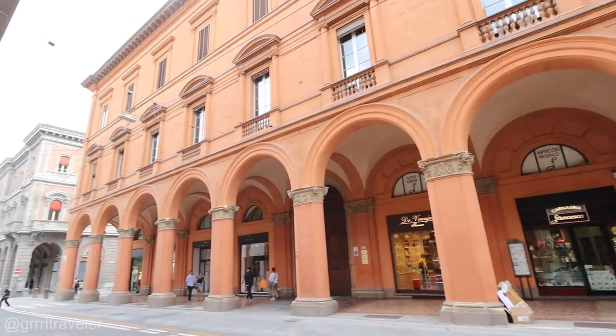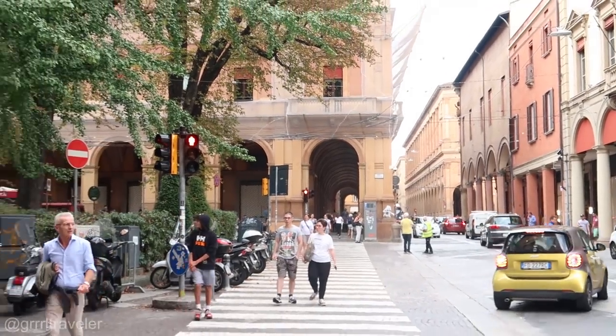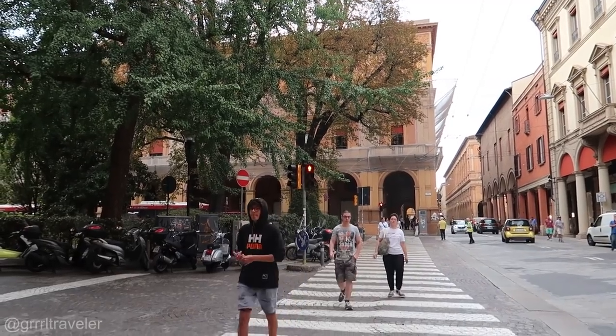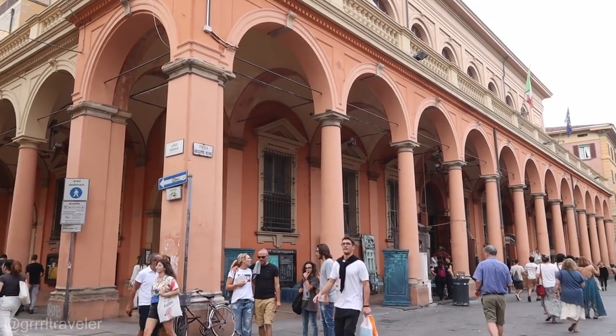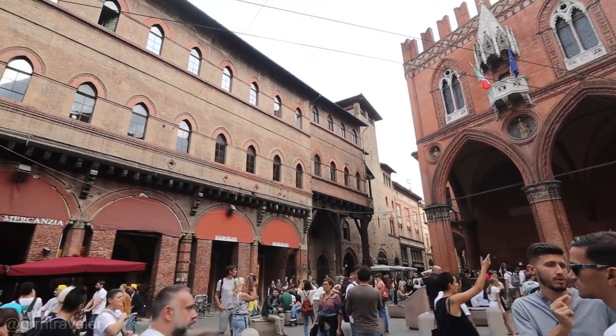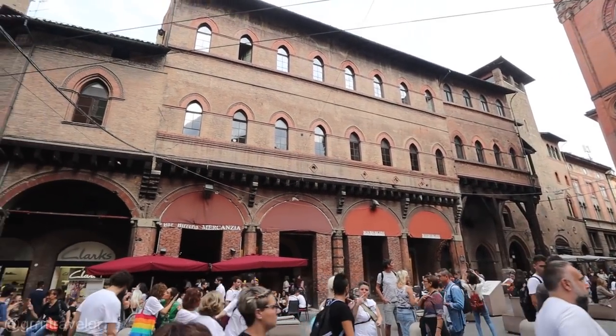Bologna is actually known as one of the largest red cities here in Emilia Romagna. You'll notice the windows have red curtains and the buildings all have the color of brick, so you won't find stucco colors or yellow or green around here — it's all sort of uniform. Bologna is also known for its porticos. There are over 60,000 porticos: about 40,000 in the city center and 20,000 outside of it.